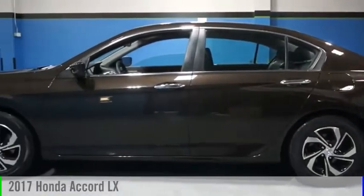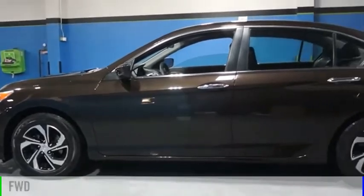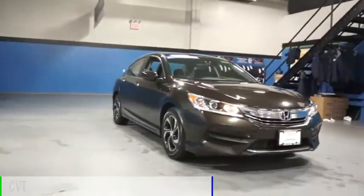We are pleased to show you the 2017 Accord. This vehicle is powered by a front-wheel drive, four-cylinder, 2.4-liter engine, and comes with a continuously variable transmission.